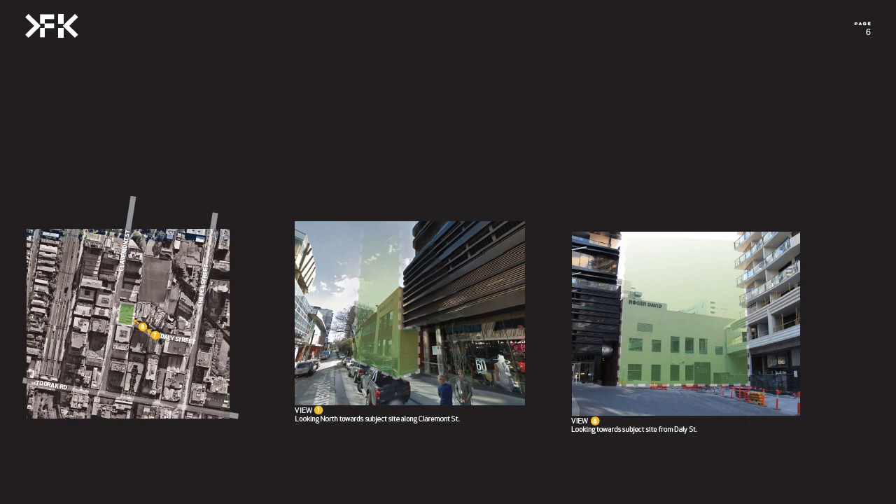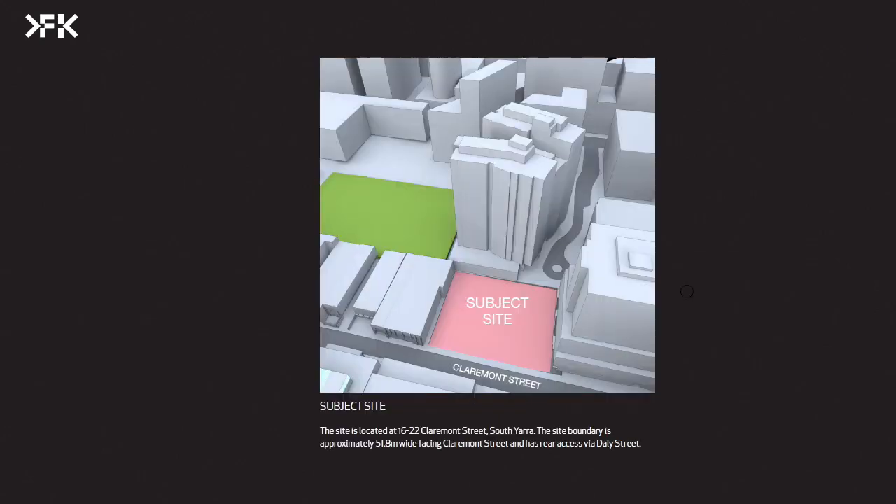This was the existing facade — there's no public realm to any of these areas. It was just an existing building from Roger David, the client, and so we have replaced this. The subject site itself — I'll try to explain how the story came about.